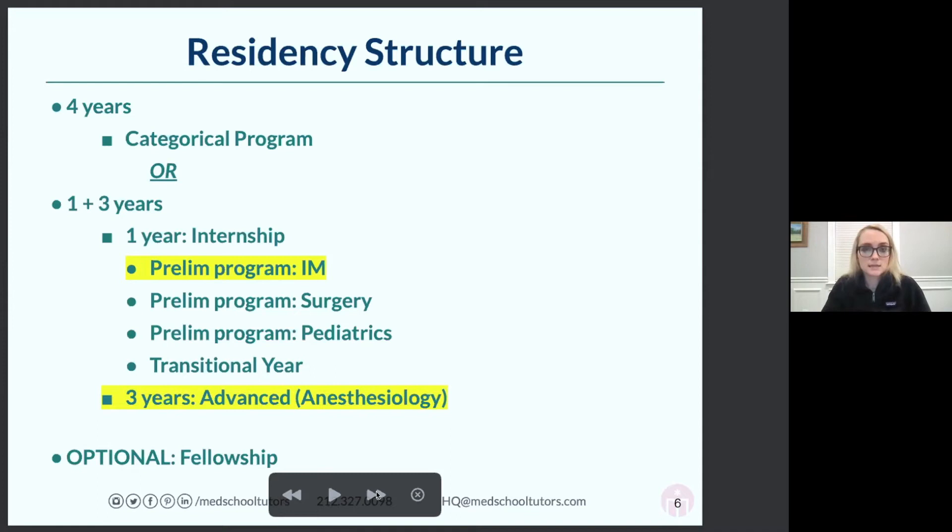This structure is nice if you need to stay near a partner, be near family, or if you want your first year at a community hospital with a better schedule rather than an academic center. There is a lot of flexibility — that first year you can do internal medicine, surgery, pediatrics, or a transitional year which is kind of like medical school all over again, where you jump around to different specialties.